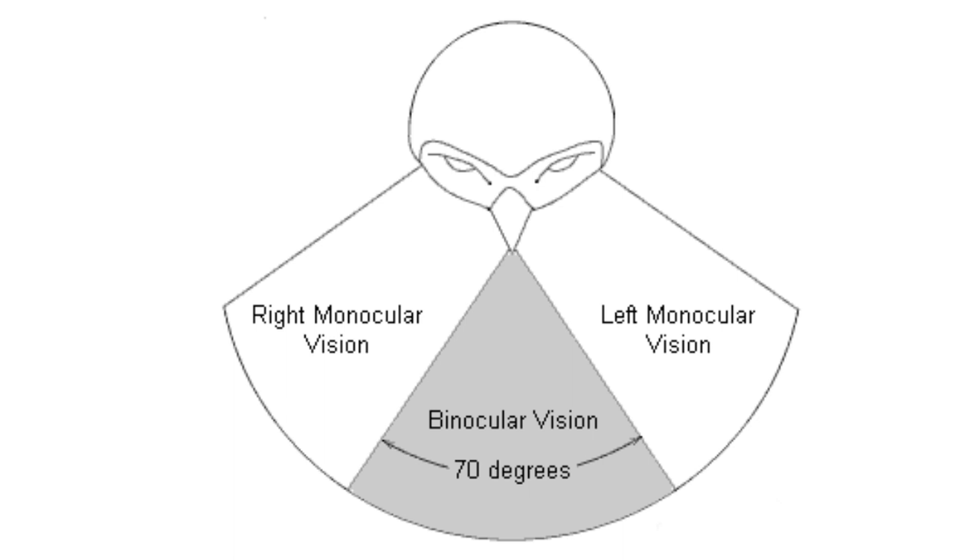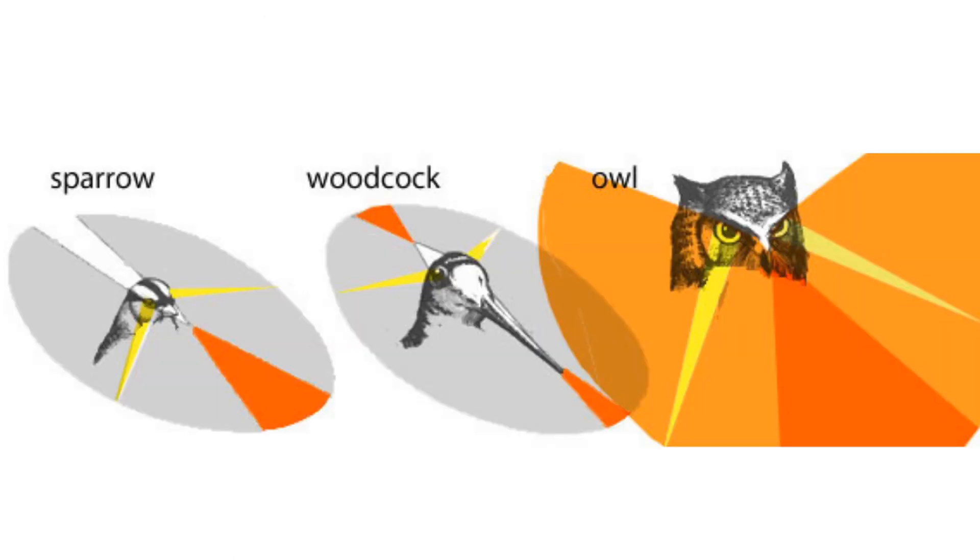The field of view for an owl is about 110 degrees, with about 70 degrees being binocular vision. By comparison, humans have a field of view that covers 180 degrees, with 140 degrees being binocular. A woodcock has an amazing 360-degree field of view because its eyes are on the side of its head; however, less than 10 degrees of this is binocular.